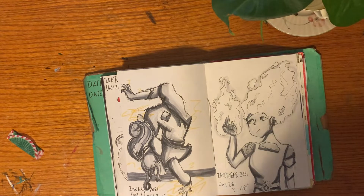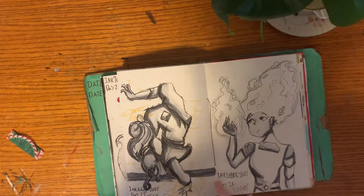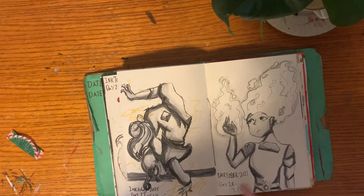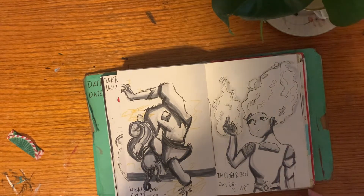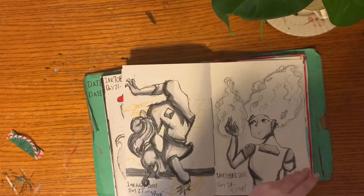Days 27 and 28 were Spark and Crispy. Spark is my OC Rosalind, who has electricity powers, though her design is a little different now. This is Griffin from the same universe. For Crispy — I thought of fire powers because she has fire powers. Don't let her look fool you — she is one of the villains.